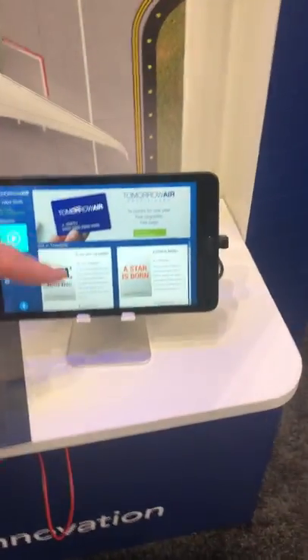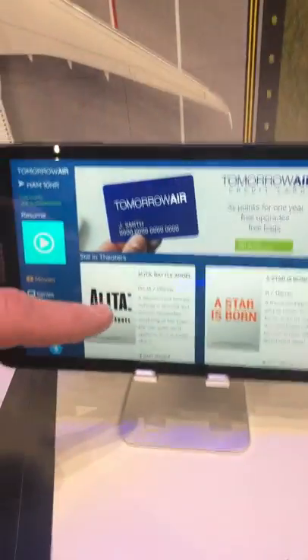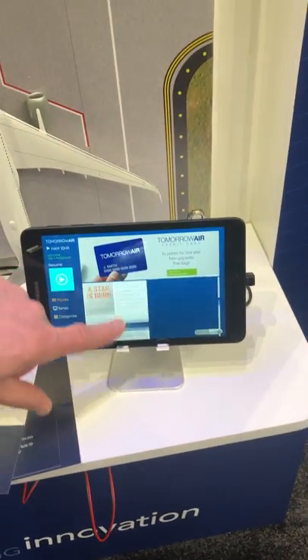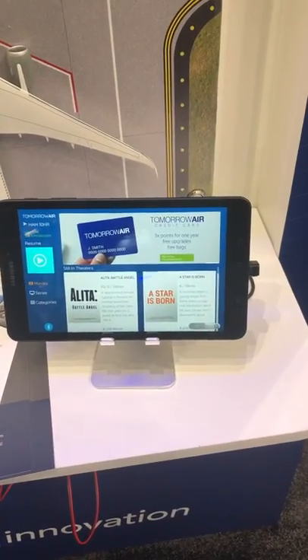If you look, this is simulating the screen that would be on the plane. Here you can see all the movies — the movies I ordered are all here. It's exactly what I want delivered to my seat, personalizing the experience.